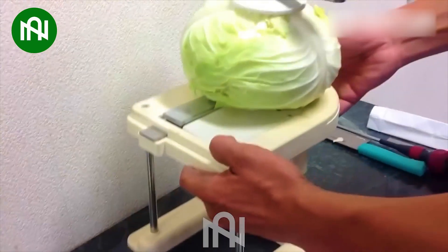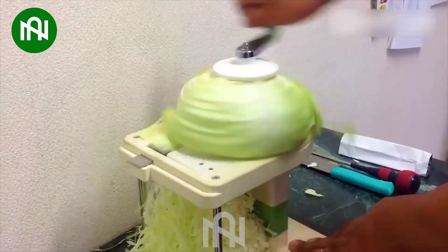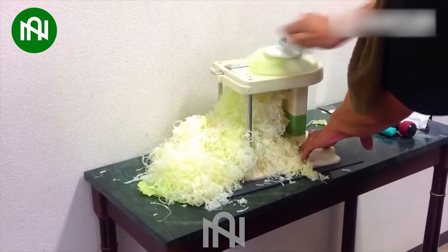If I had this machine, I would never complain when my mum asks me to thinly slice the cabbages for coleslaw. Look, it takes less than 10 seconds to finish cutting one cabbage.